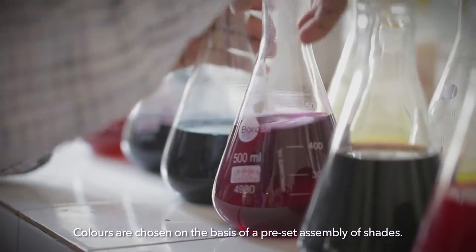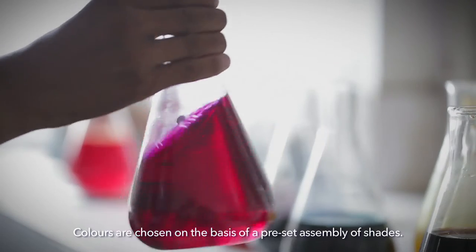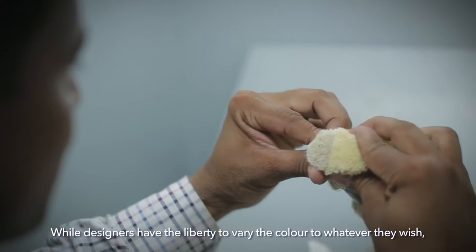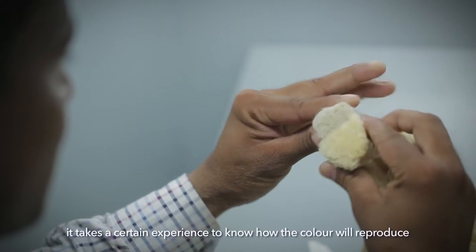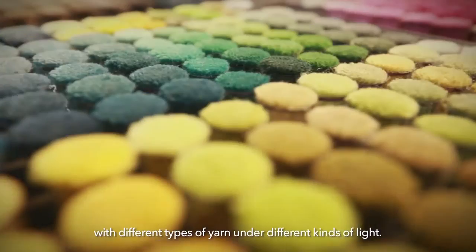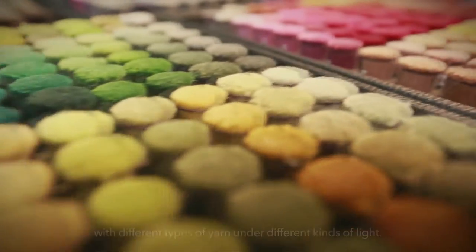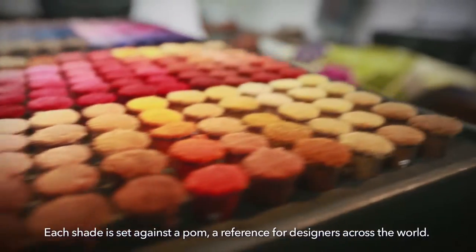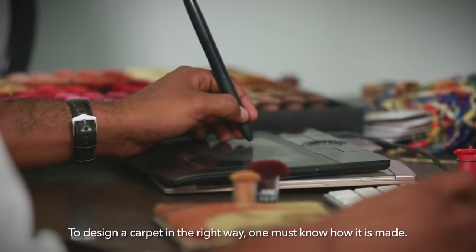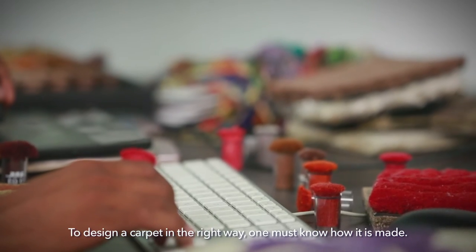Colours are chosen on the basis of a pre-set assembly of shades. While designers have the liberty to vary the colour to whatever they wish, it takes a certain experience to know how the colour will reproduce with different types of yarn under different kinds of light. Each shade is set against a palm, a reference for designers across the world.